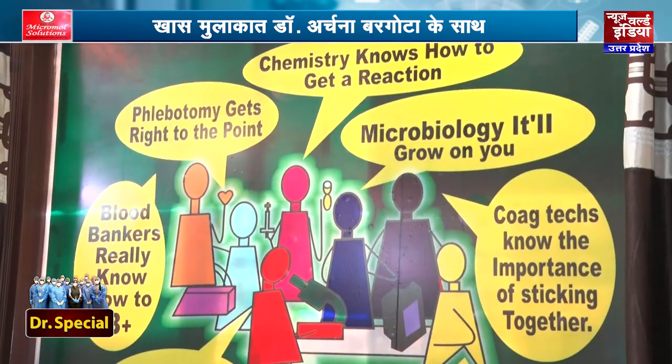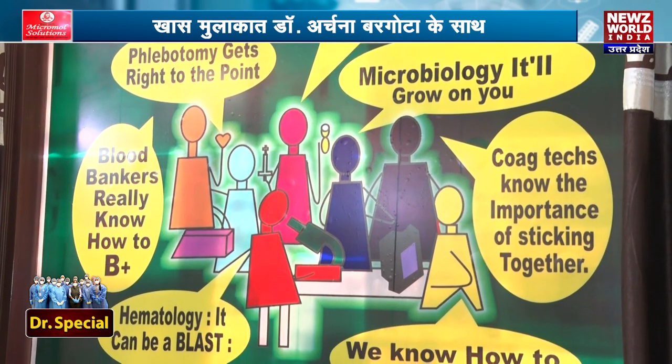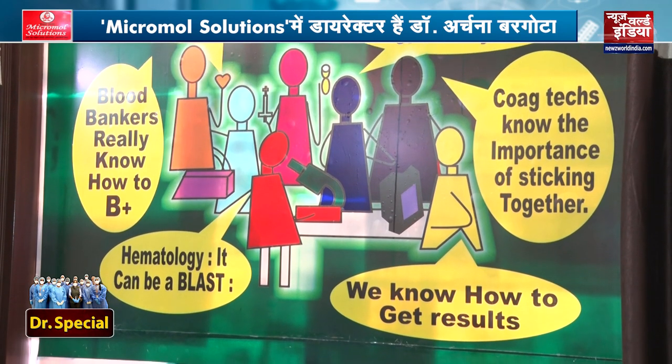The testing time is just 51 minutes. The patient's report is quickly received. For anyone who needs hospital admission, surgery, doctors, or dialysis, we recommend COVID-19 testing. It is very important to test for COVID-19 at MicroMold Solutions. Through the CBNAT technique with gene expert, we are giving reports in one hour, and we prefer home collection.